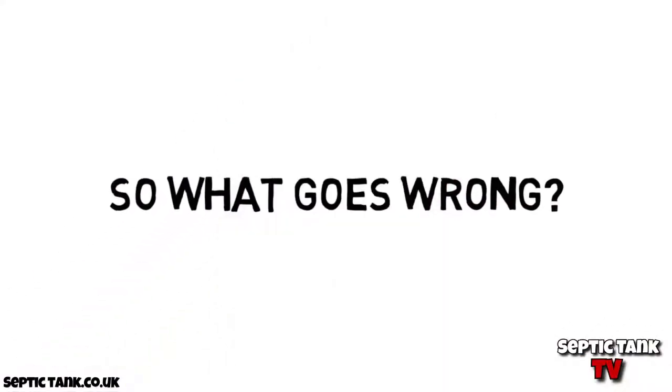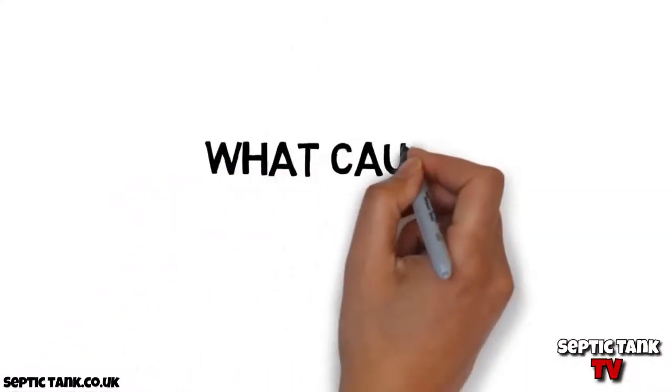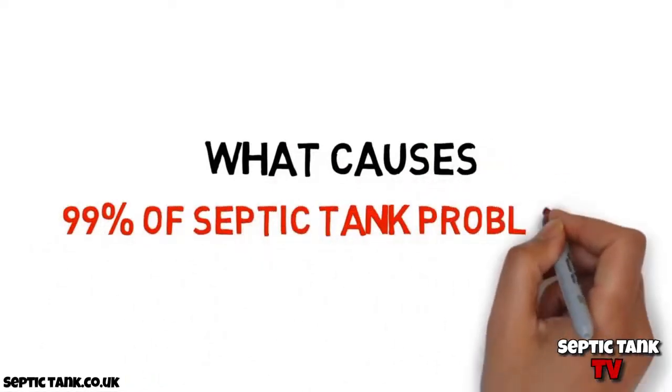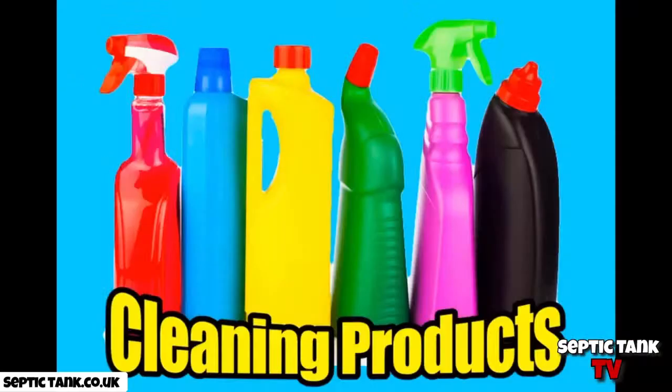So what goes wrong? What causes 99% of all septic tank and soak away problems? Cleaning products. Cleaning products such as bleach, washing powder, dishwasher tablets and toilet cleaners kill septic tanks and have become the number one leading cause for all septic tank and soak away problems.